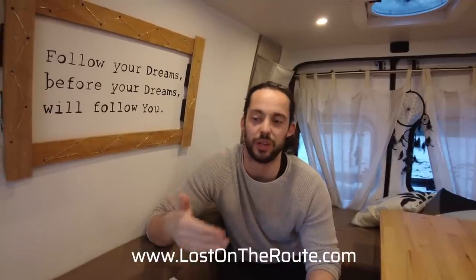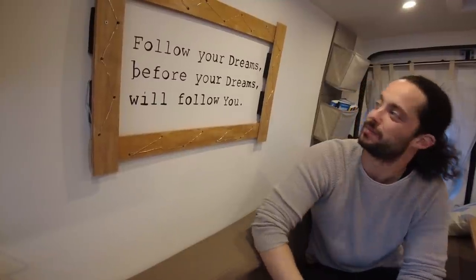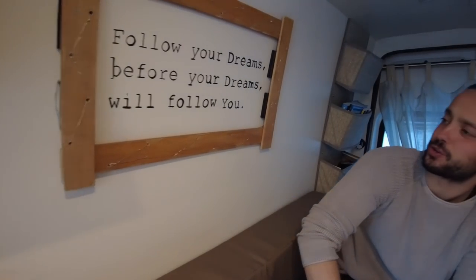Grazie a tutti, questo era il tour della nostra umile casa. Spero che vi sia piaciuto e che possa essere di ispirazione. Se avete domande o vorreste vedere un video su qualche dettaglio in particolare, scrivetelo nei commenti. Sul sito lostOnTheRoute.com ci sono tutte le guide dettagliate su ogni aspetto di una camperizzazione fai da te. Se vi fa piacere, cliccate subscribe. Il nostro motto: follow your dreams before your dreams follow you.